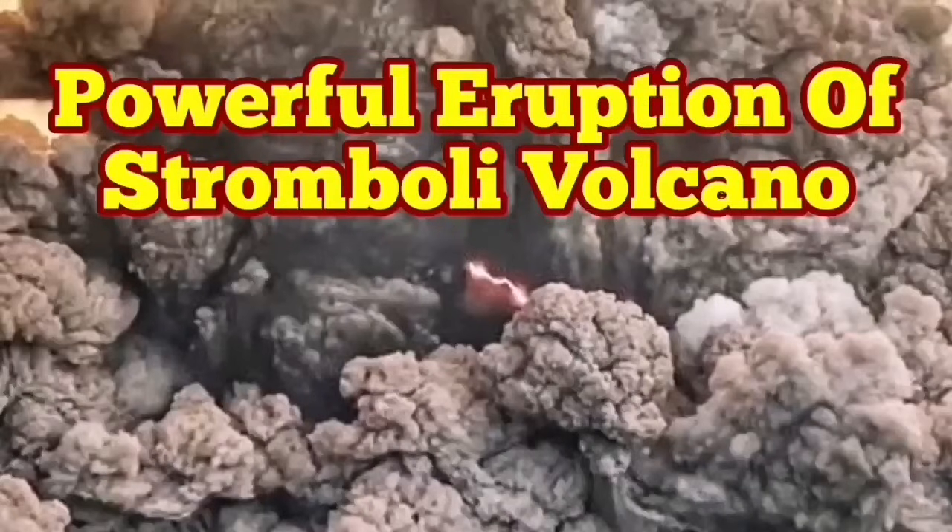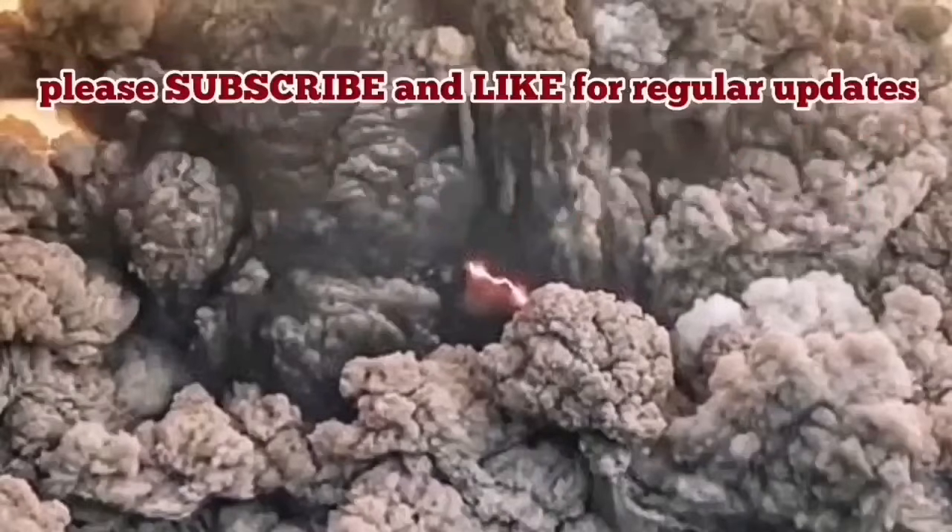Powerful eruption of the Stromboli volcano — people woke up and saw that Stromboli was in eruption. That is again on the side of the volcano; this is how it began. I'm speeding it up just to make the video shorter.